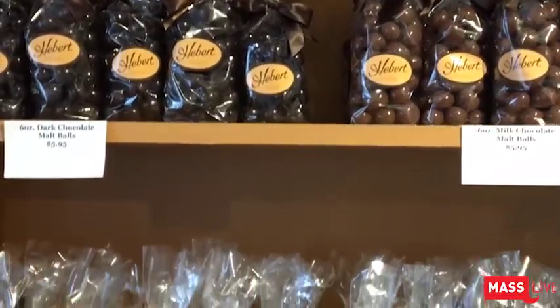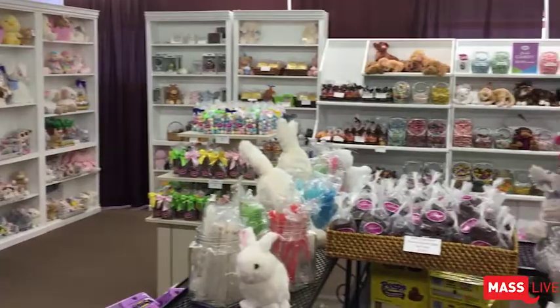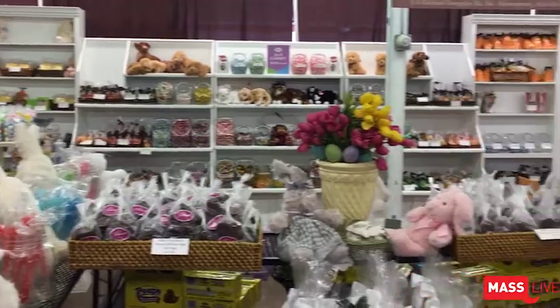If you haven't been here before and you bring young kids in, it's a candy store. Parents will just have that look of, 'Oh boy, am I in trouble — this is gonna be a long ride home.'